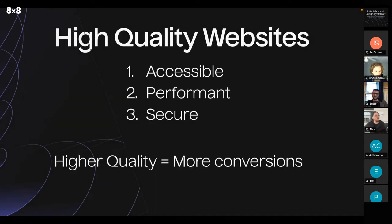So, high quality websites — what are they? This is a very high level list, but high quality websites are accessible, they're performant, and they're secure. What your clients need to understand is that higher quality websites equals more conversions for their business, and more conversions equals more growth. And as you grow, you can enable your client to leverage their website in more powerful ways.